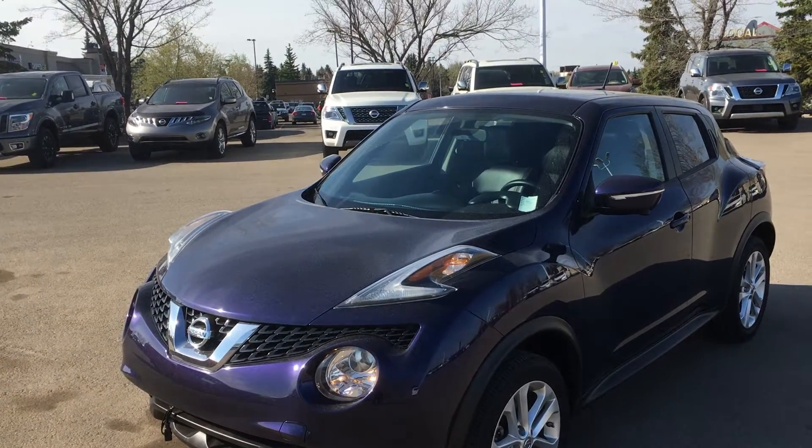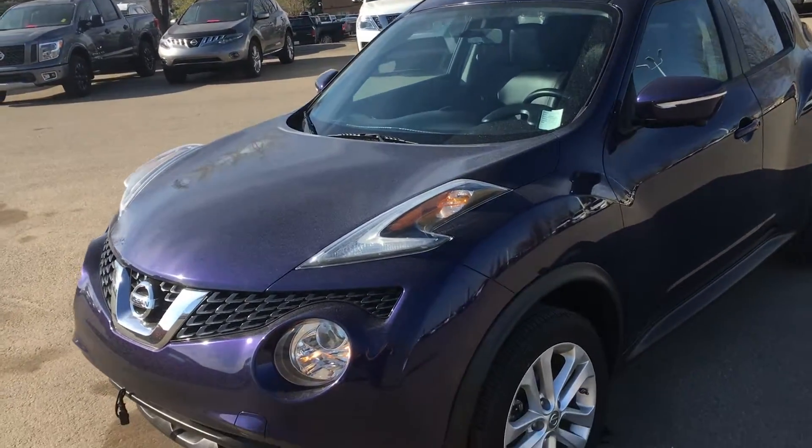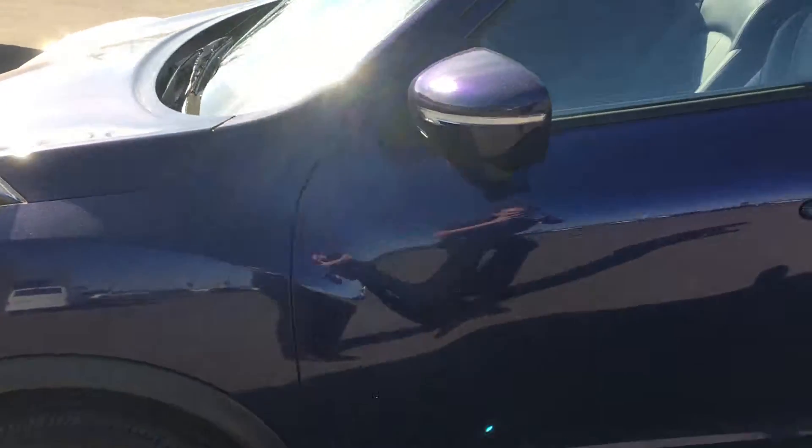Good morning Christina, this is Gordon from Sheridan Nissan and I'm showing you the 2016 Nissan Juke SL. It's in great shape. Tires are excellent. Body is in good condition.